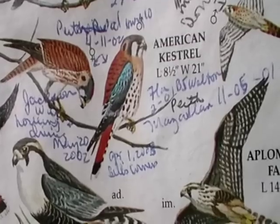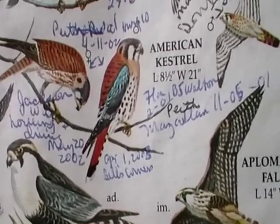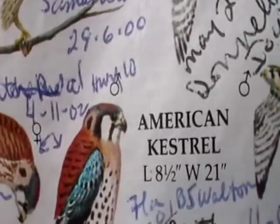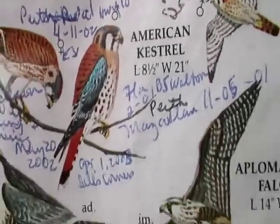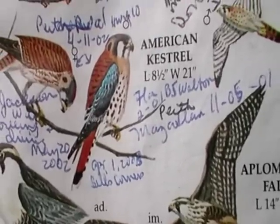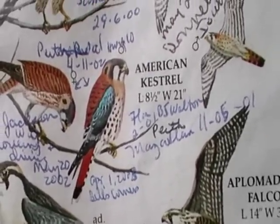Beautiful bird, isn't it? Usually you can just see dark, and you can see the stripes on his neck and the side of his head. But usually, because they're up on the wires, they just look dark because they're against the sky. Okay, that's the kestrel.